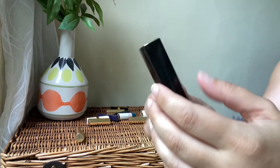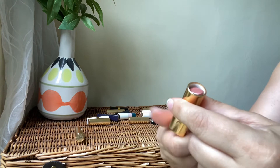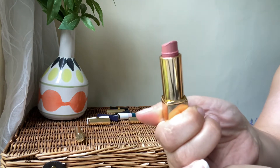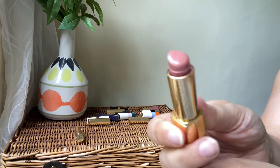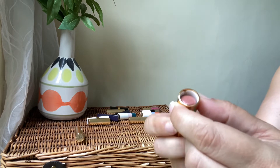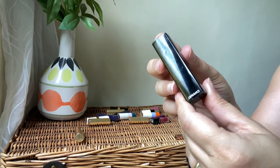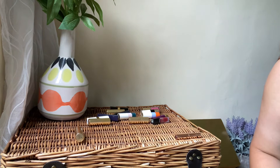Next we've got from Chanel another Rouge Allure — this is a nude one. I've had it for a long time and I'm almost out of it. It's a nice lipstick but I might have to declutter it since I've used most of it, so probably I'll declutter this one.